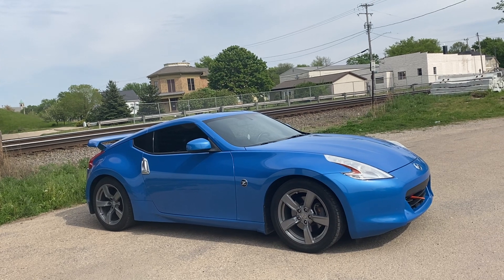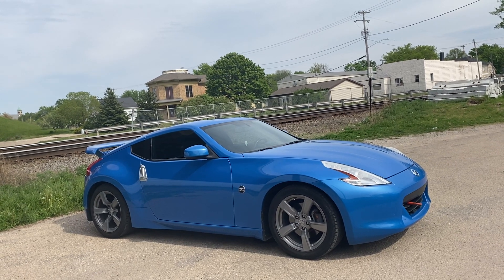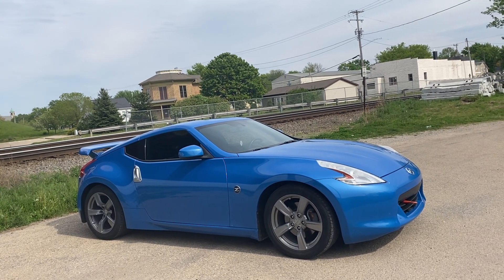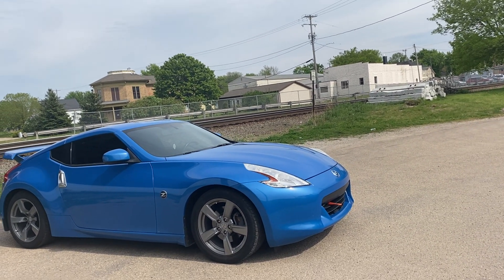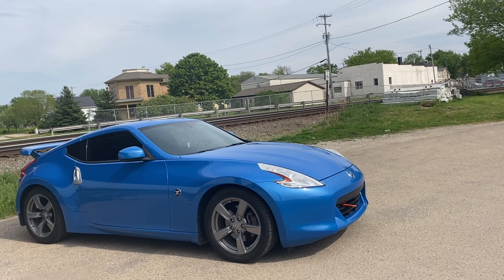In the 80s they dropped the single turbo 300ZX, and the twin turbo didn't come out until 1990.